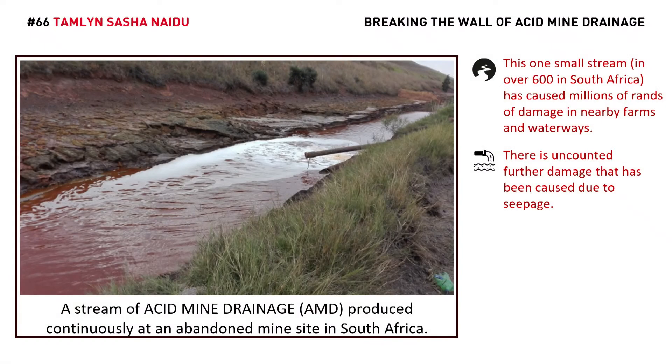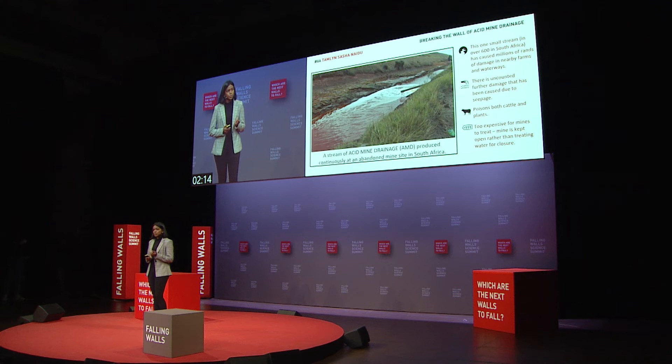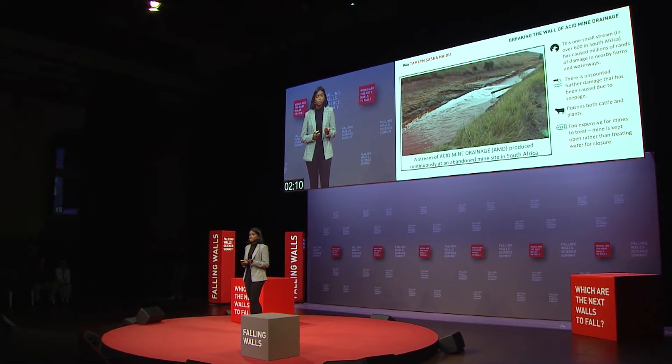The mine from which this emanates doesn't know where this water is seeping into — groundwater bodies, farms — killing cattle and crops, resulting in millions of rands, even euros of damage to the community and the environment. To make matters worse, the mine has no way of treating this water because it's just too contaminated with so many different components that treating would be too expensive.